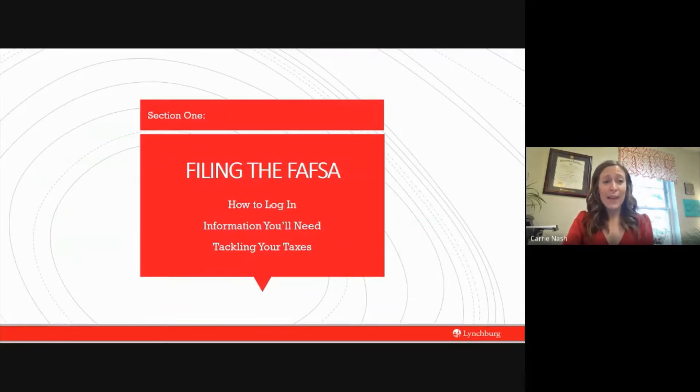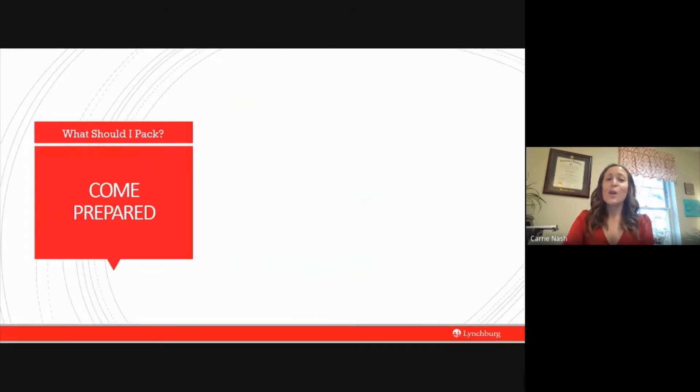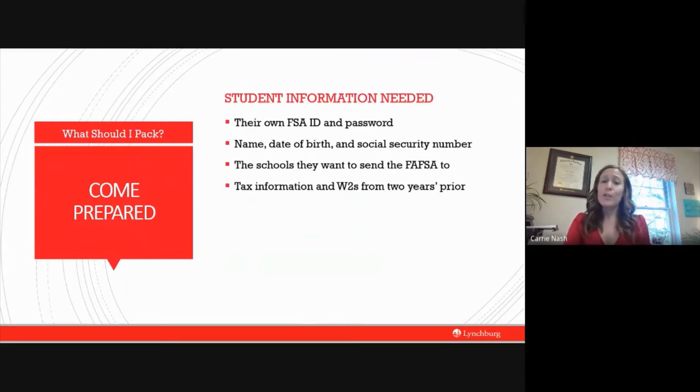Filing the FAFSA — I want to take you through the step-by-step process, how to log in, what information you'll need, and how to tackle your taxes. As with any journey, it is important to come prepared. With trips you take, it's also important to come prepared to complete your FAFSA. If we are going to have a good journey and not get lost through this process, then we need to know what we need to pack. Your students are going to need to gather some information before they can even begin the process.